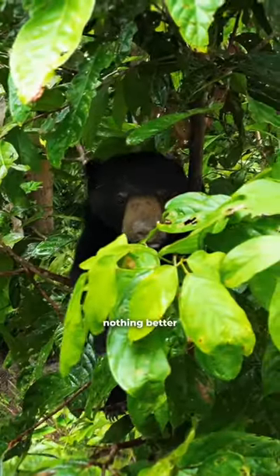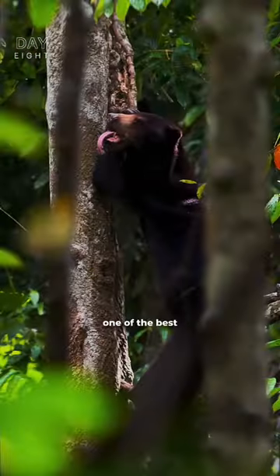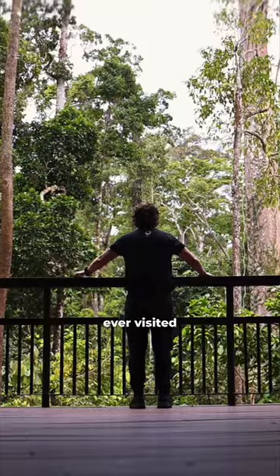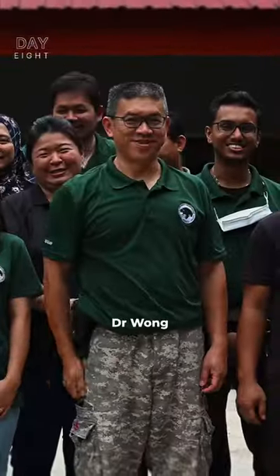There's nothing better than seeing bears high up snoozing. The BSVCC is one of the best conservation centres I've ever visited, and I'm very proud that we've partnered with a great organisation and a great person, Dr. Wong. Quality!